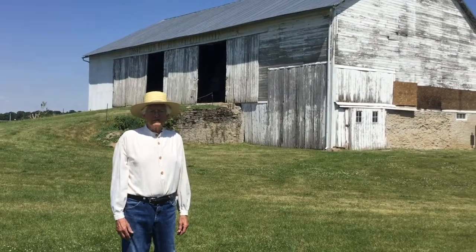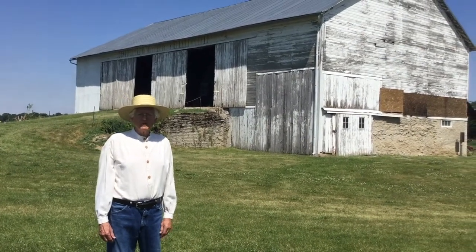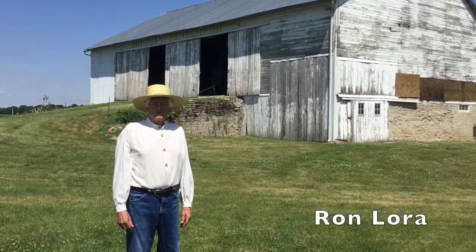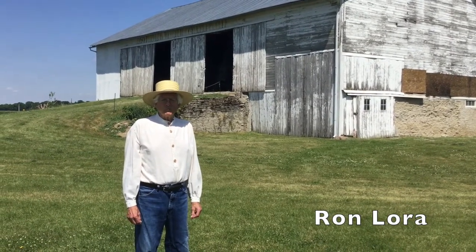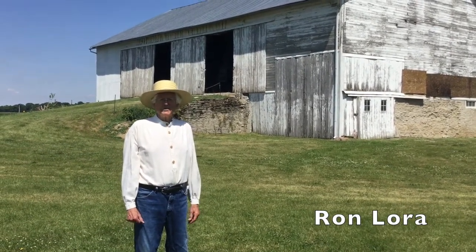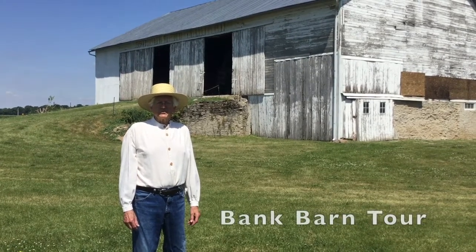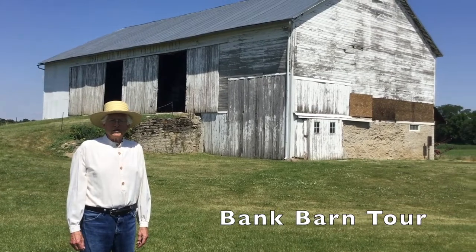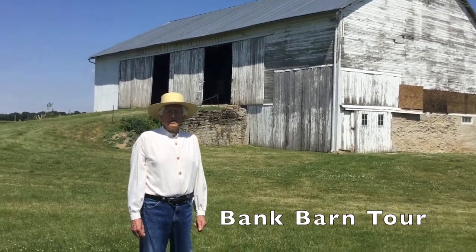Welcome to the Schumacher Homestead, located on Vixell Road, midway between Bluffton and Pandora. I'm Ron Laura, board member of the Swiss Community Historical Society, and I'd like to discuss the barn behind me for just a few minutes and highlight several items inside.